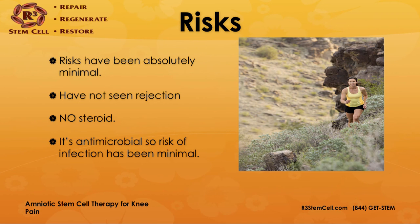What are the risks? The risks have been absolutely minimal. There has not been a rejection reaction because of the immunologically privileged nature of the fluid. It's non-steroidal and antimicrobial, so the risk of infection has been minimal. There are differences in how doctors inject the material and what activity they recommend afterward — most say activity as tolerated, while others minimize activity and use a physical therapy regimen. We don't know exactly what's best, but the risk factors are extremely low for amniotic therapy.